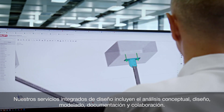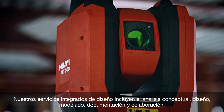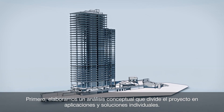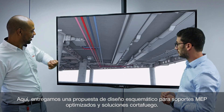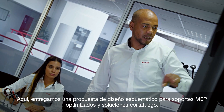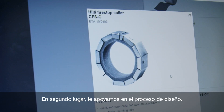Our integrated design services include framework, design, modeling, output support, and collaboration. First, we build a framework that divides the project into individual applications and solutions. Here, we deliver a schematic design proposal for optimized MEP supports and fire-stop solutions.